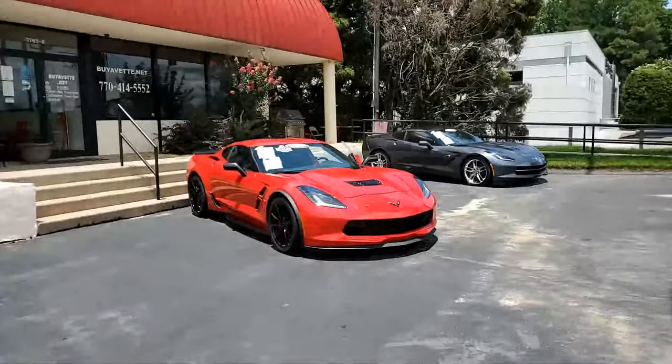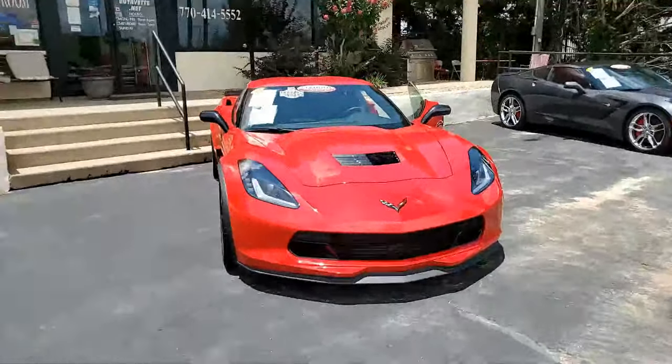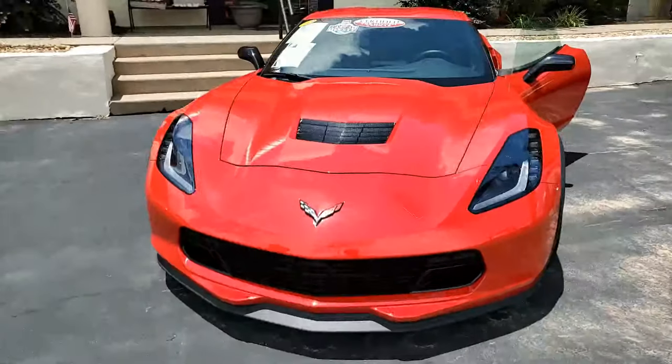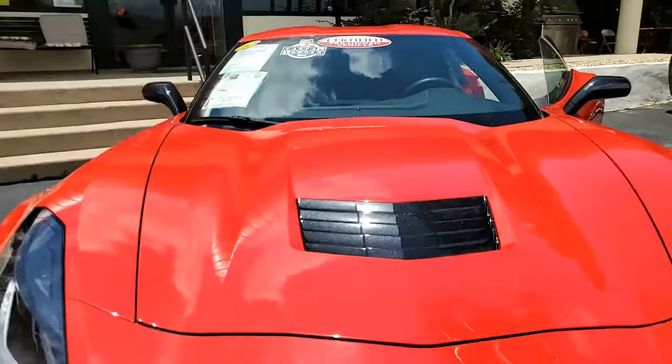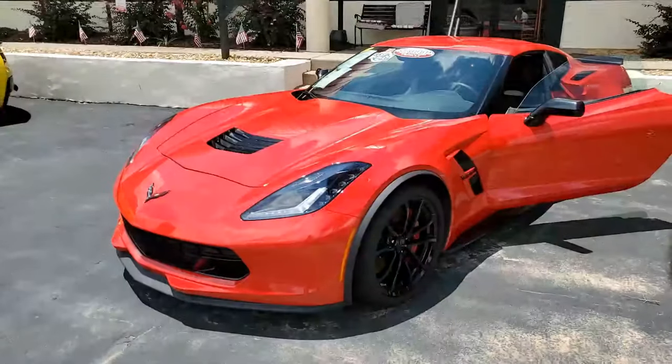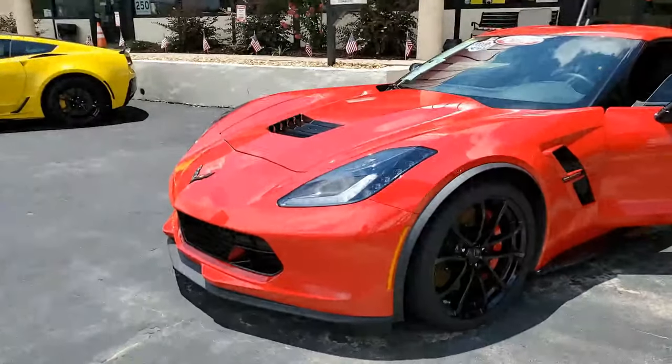It's a 2019 Chevrolet Corvette Grand Sport 1LT Coupe, and it's on our lot today — one of our certified Corvettes. This is a beautiful Torch Red on the exterior. It has that jet black interior, and under the hood you'll find a 460 horsepower LT1 engine. The fun of driving this car comes with a 7-speed manual transmission.